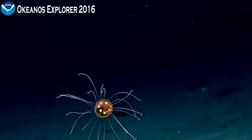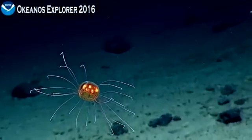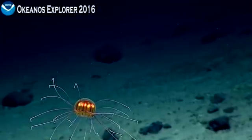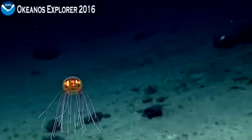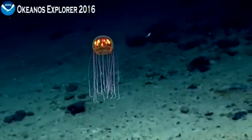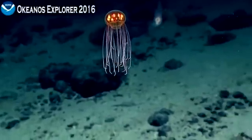Beautiful. The quality of imagery you guys get is just phenomenal. Oh, and there's a fish directly behind as well. So beautiful. Oh, and a swimming holothurian behind. It's all going on.